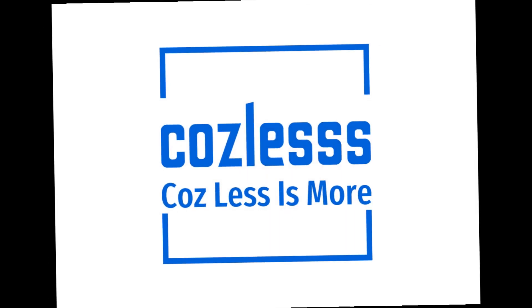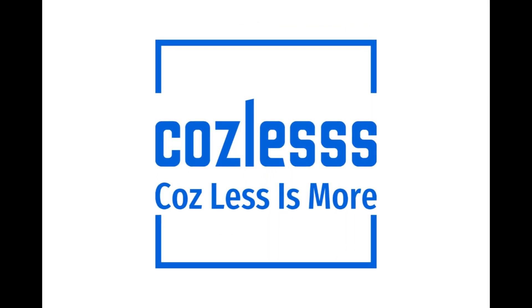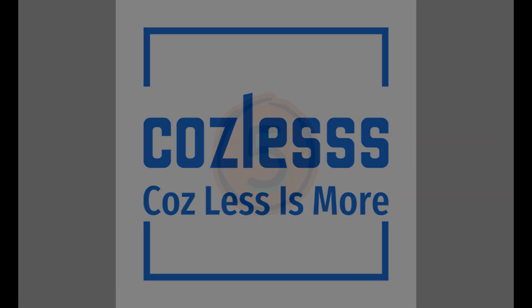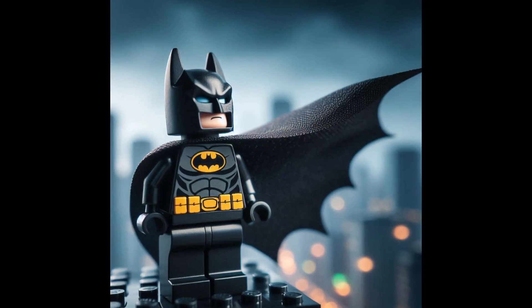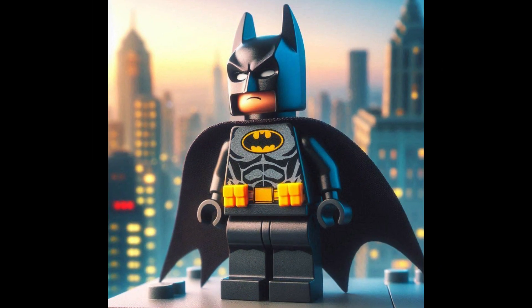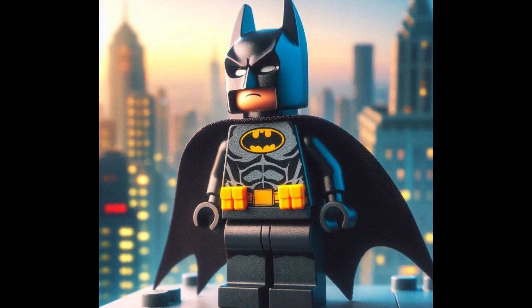Hey LEGO fans, today we're counting down the top five LEGO minifigures of all time. Let's dive in. At number five, it's the Dark Knight himself — LEGO Batman. With his iconic cowl and cape, this minifig is always ready to save Gotham City. Number four brings us a touch of magic.